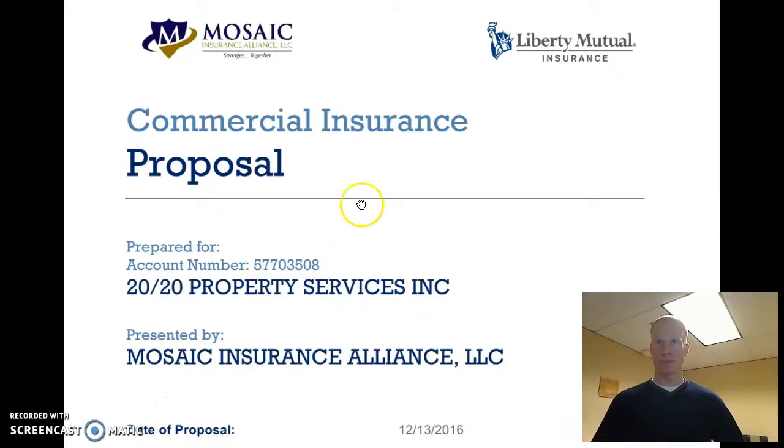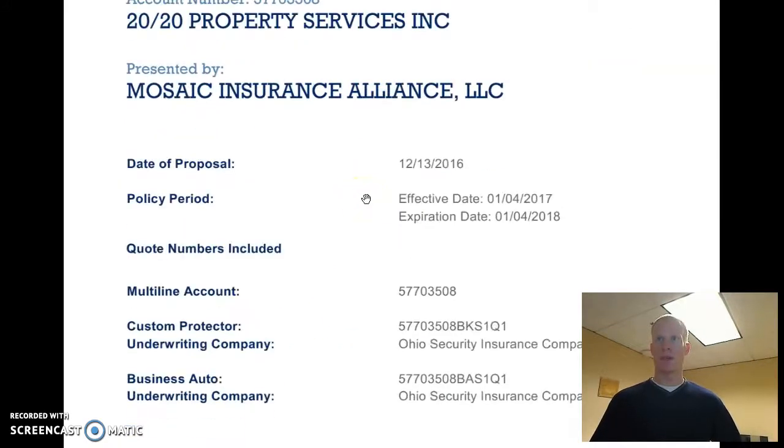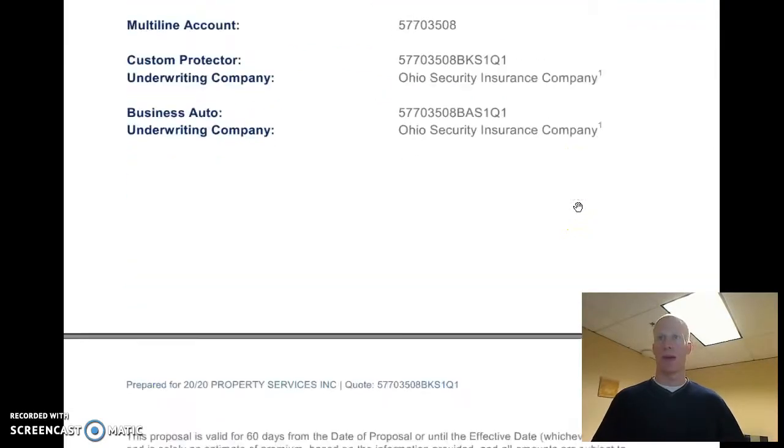So as we scroll through here, I think what you'll find is I've got the effective date set for the 4th. I think that was in line with one of your policies. That's adjustable, so don't sweat that.